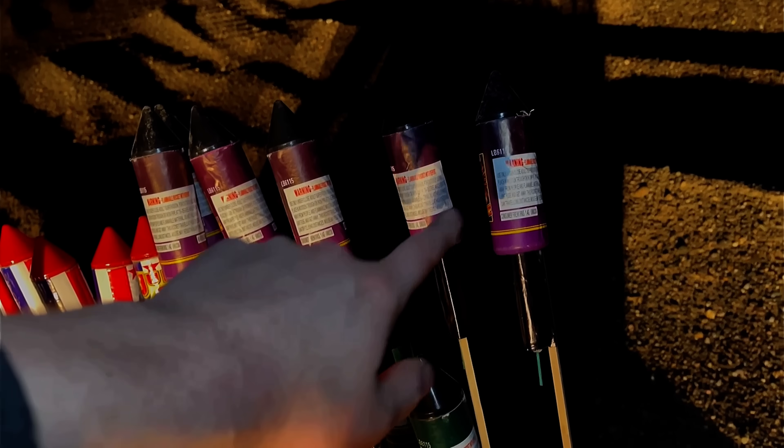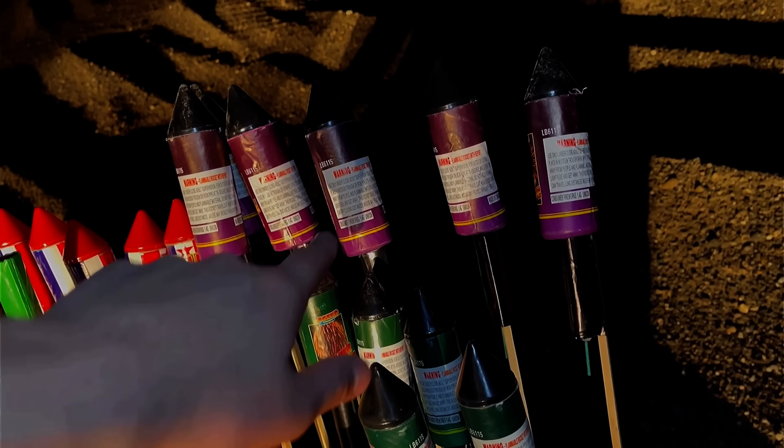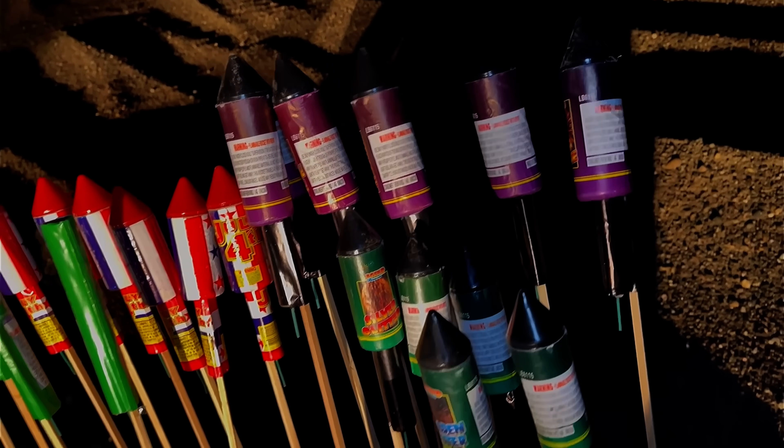We're going to start with these larger ones first, because believe it or not, even though these are the biggest rockets, I think they're going to perform the worst. Yeah, I kind of had a feeling those were going to suck.